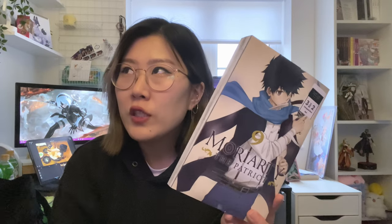Then I got Moriarty the Patriot volume nine. I still haven't continued reading it but I did really enjoy what I read, so I picked up volume nine. There wasn't any other Viz volume I was interested in getting — I was tempted by The Promised Neverland but decided against it since it's an ongoing series and I don't think I should start collecting a new one just yet.